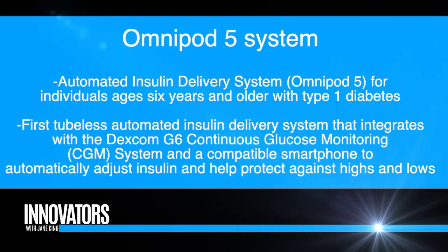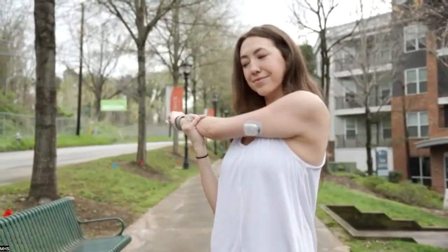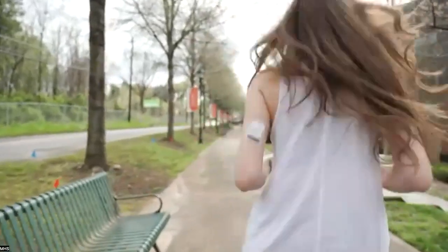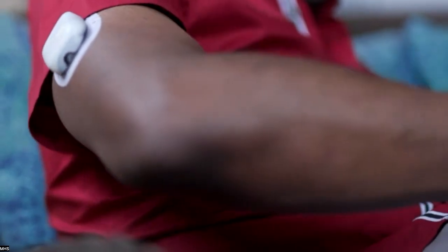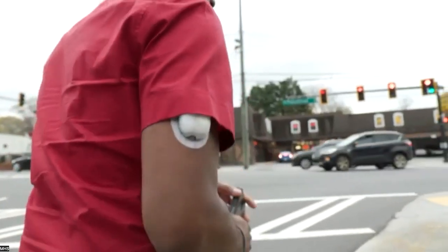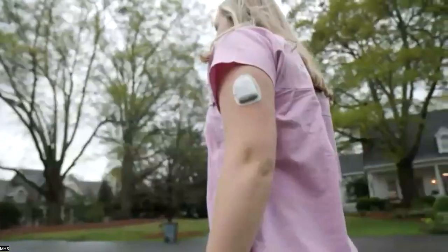In many ways, we're relieving some of that burden that people experience. There are compatible smartphones where people can download the app. For individuals who do not have a compatible smartphone, there is a controller that is provided — just to view the data or to allow you to give what's called a bolus of insulin at the time you're going to eat. Otherwise, the system is automating without even having your smartphone or that controller nearby. So you can be out for a run, at the beach, and have that automated insulin delivery still occurring.